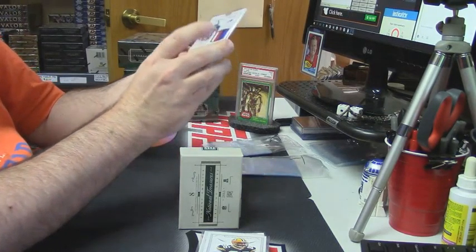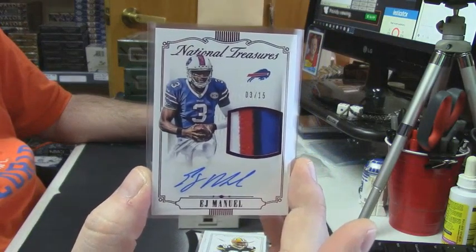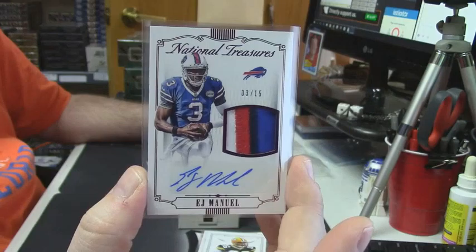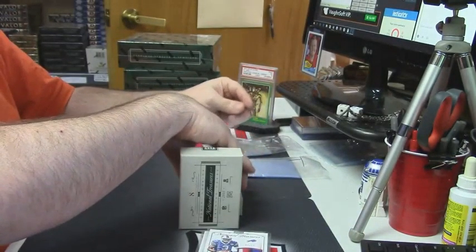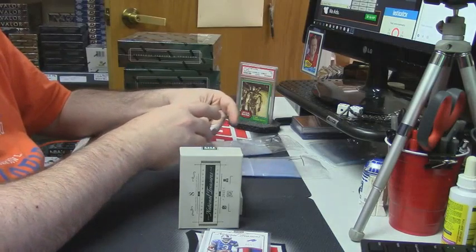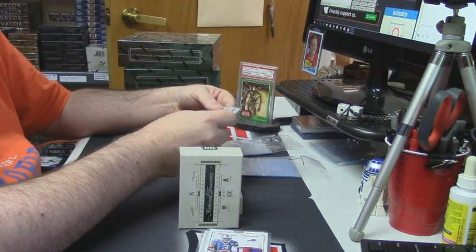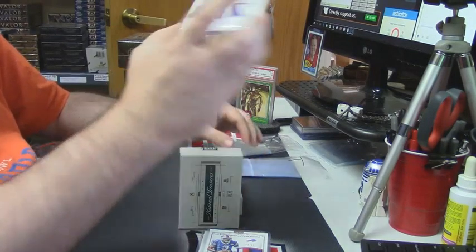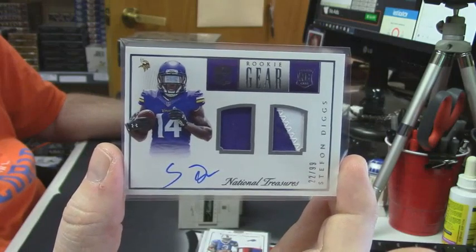3 out of 15, four-color patch auto for the Bills — E.J. Manuel. And for the Minnesota Vikings, dual patch, one color, two color, 22 out of 99, on-card auto — Stefon Diggs.